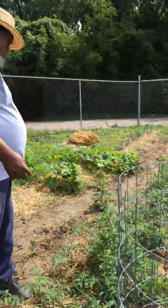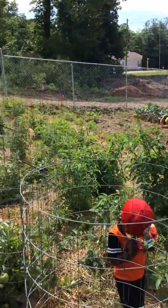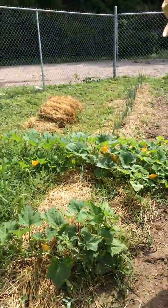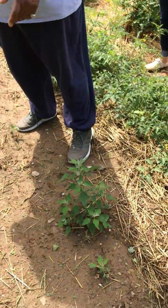Stop picking them off, Isaiah — gotta wait till they're red. And we've got more squash over here.